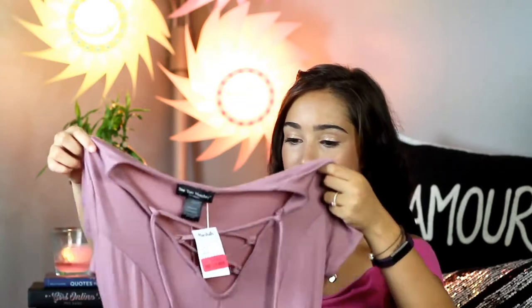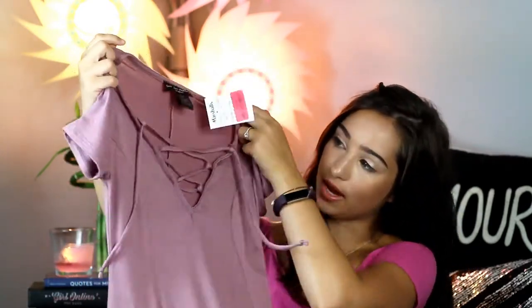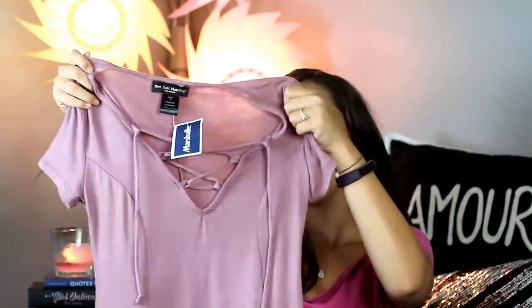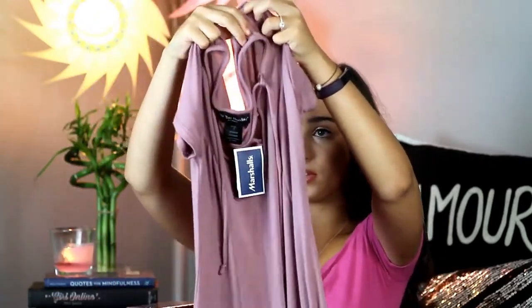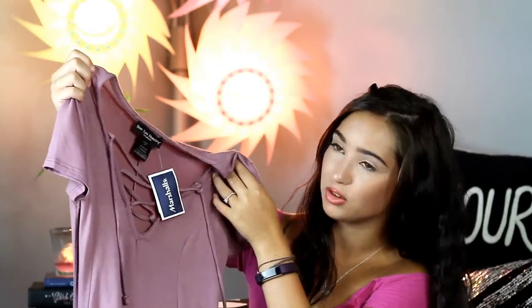Next up, this dress — I love it so much. It's from CU Monday, a Los Angeles brand, and I got it for $12, which is a great deal. I love it because of the lace-up front and it's just so super soft. I love the color, and there are lines in it so when you put it on it makes you look slimmer. It's just really cute.